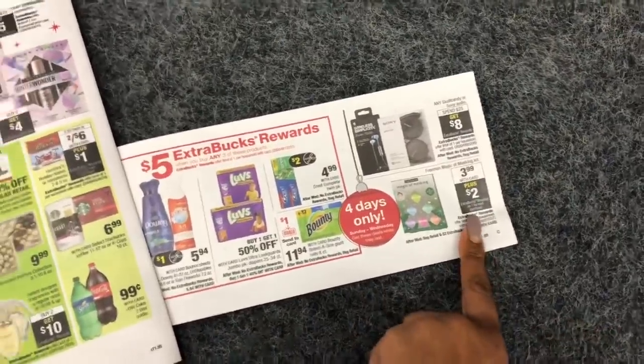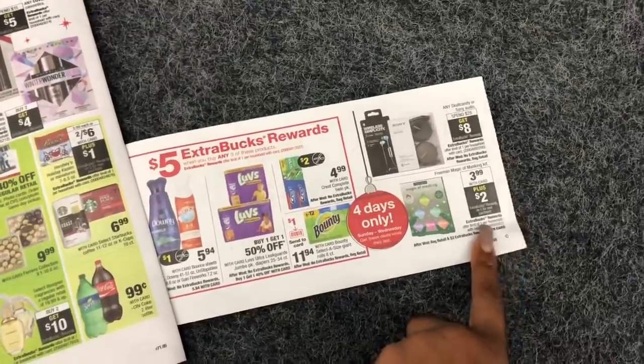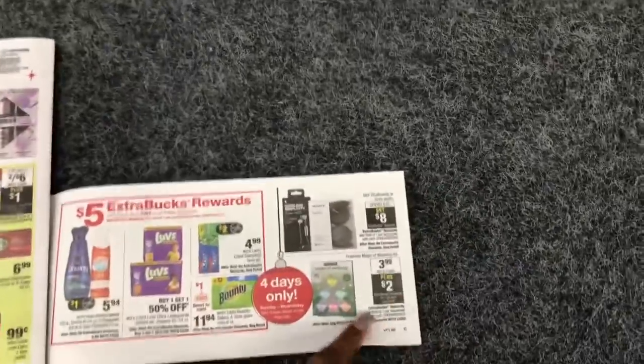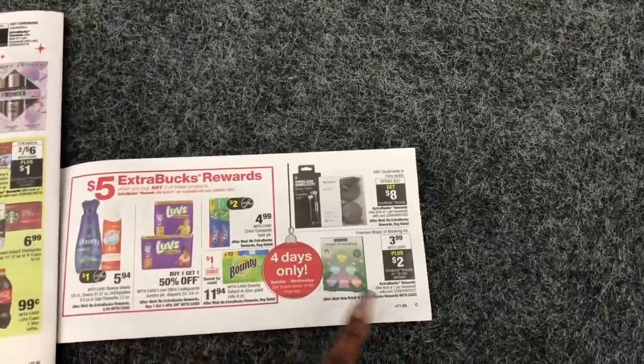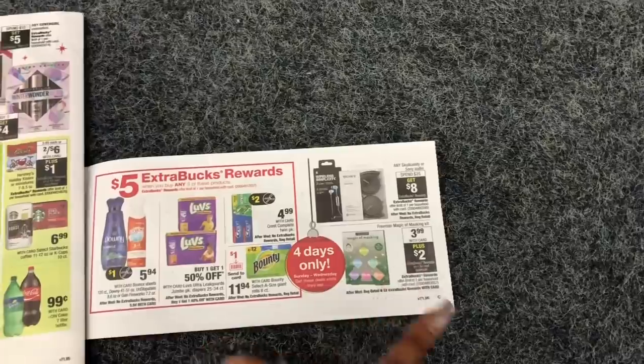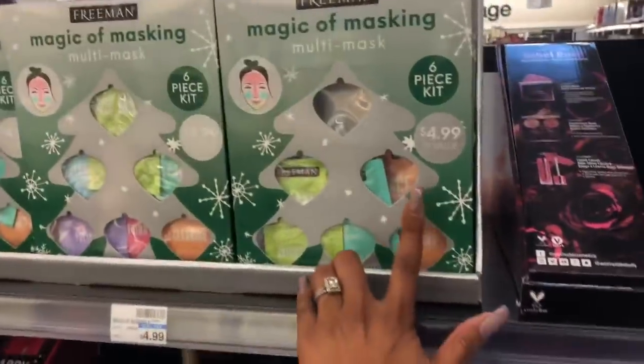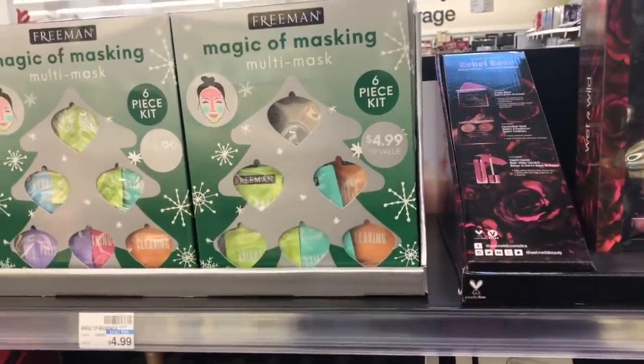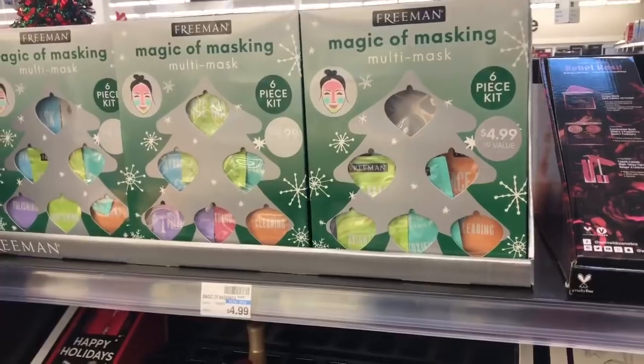The first deal I'm going to do is the Freeman Magic of Masking kit. It is $3.99 — buy one, get a $2 extra care buck. I'm buying this because it makes an excellent stocking stuffer, Christmas gift, or beauty basket addition. It'll make it $1.99, which is still an excellent deal because you get six masks — that's less than 50 cents a mask.